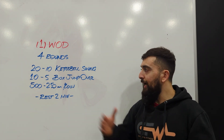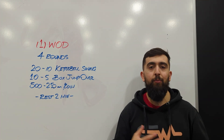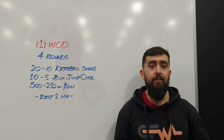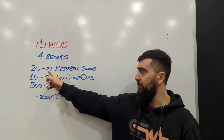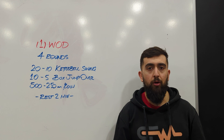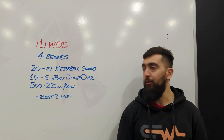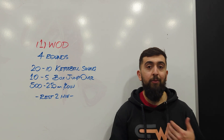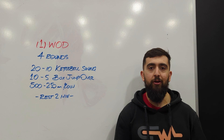I cut the reps in half on the second half so that you guys can push the pace a little bit more and be more comfortable going a little faster. Really pace it so that when you get to that second half — 10, 5, 250 — push the pace a little bit more than you would on the 500 meter row, 10 box jump overs, or 20 kettlebell swings. It's like running 400 meters and then running 200 meters — that 200 meters should be a little bit faster than your 400 meter pace.